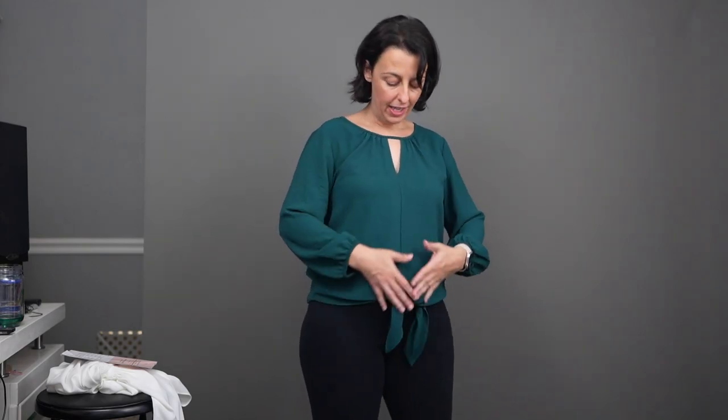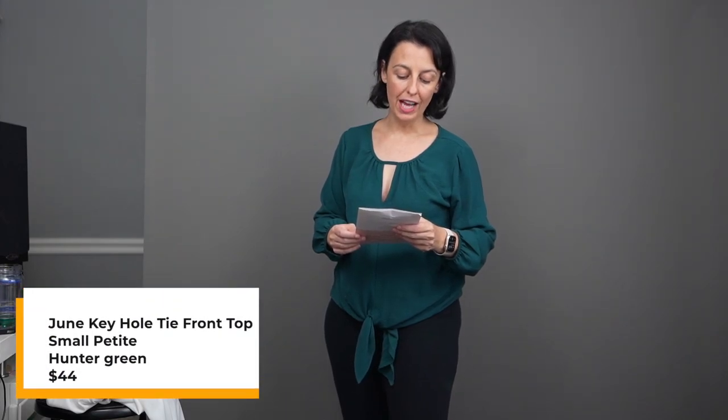This is the beautiful top and it pretty much hits all the points I was really hoping to get out of this service. Nice loose bottom to this shirt, which ties and kind of masks the tummy. Nice long bell sleeves. We've got a little detail right here with an opening that's going to draw the eye up and away from the waist and tummy area. It's just overall a really nice fit, really feminine-looking top that's going to go with most anything. A plus for me. This is the June Keyhole Tie Front Top by Petite Assembly in Hunter Green, small petite, $44.